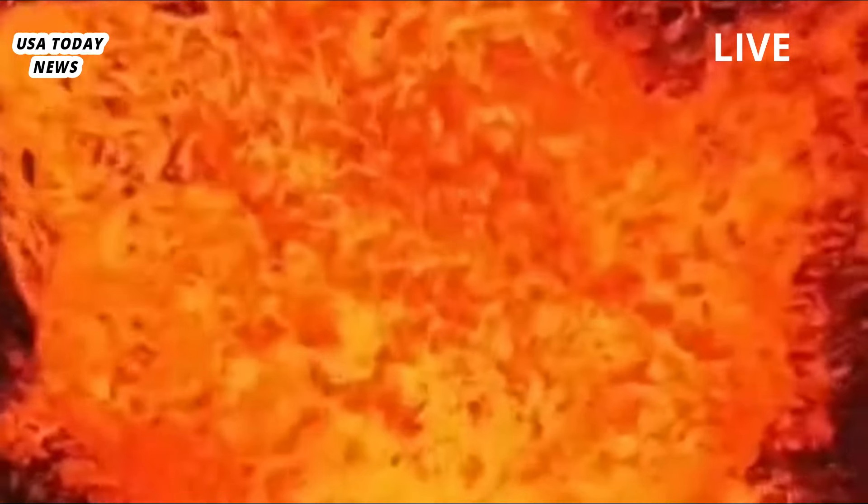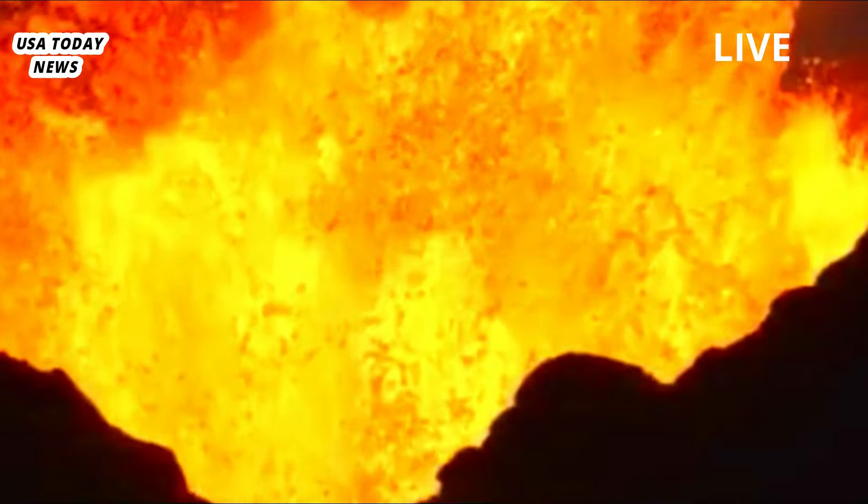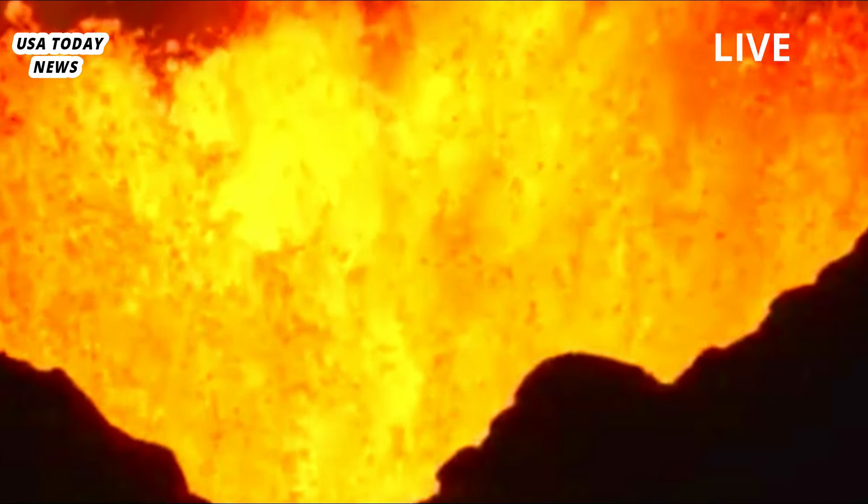Previous research at Yellowstone revealed two magma reservoirs: one of viscous magma 3 miles to 10 miles below the surface, and another of much more liquid magma 12 miles to 30 miles below the surface. It is estimated that about 2% of the deeper reservoir and 5% to 15% of the shallower reservoir are made of melt.